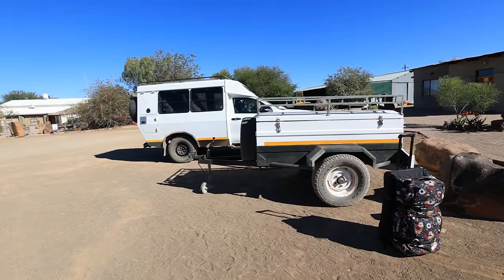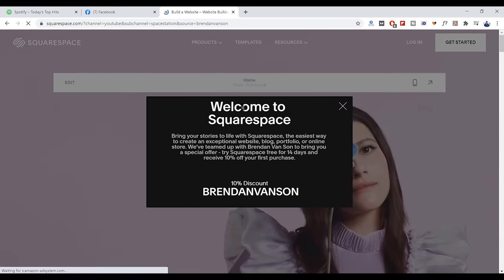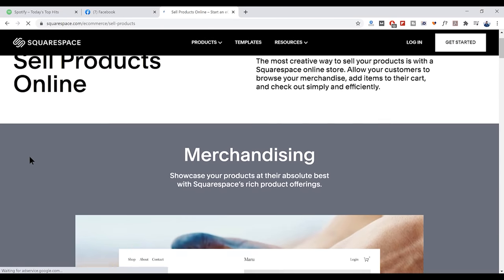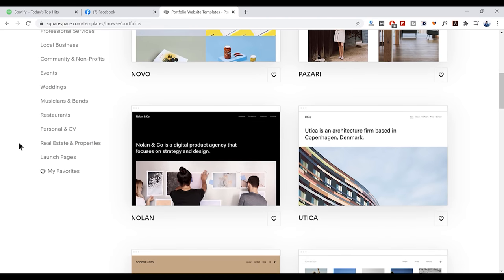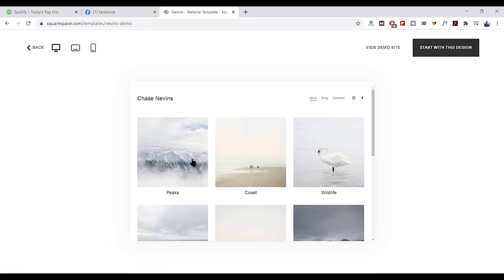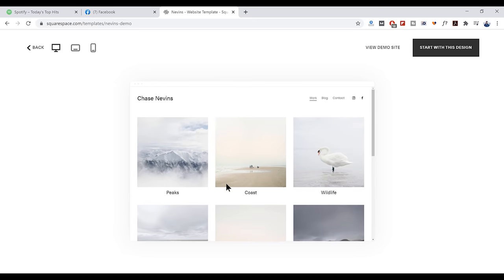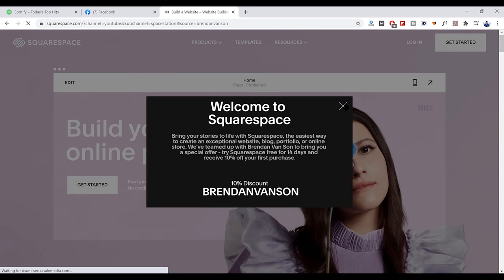Today's video is sponsored by Squarespace.com. If you're looking for a place to start a travel photography blog or portfolio, Squarespace is a really good spot. There are lots of really good blogging tools with cool features like geotagging, simultaneously posting to your social media, and really clever templates to make portfolios or galleries look really good, really easily. Whether you're looking to sell images or just have a really cool place to show them off, Squarespace is awesome. Head to squarespace.com slash brendonvanson and you'll get a discount on your first purchase.